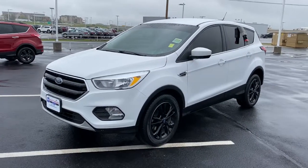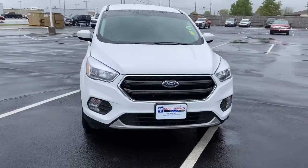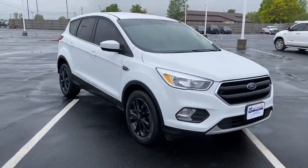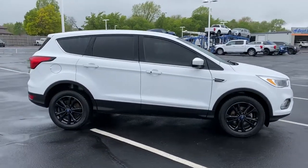Can you see yourself in the 2019 Ford Escape? This vehicle is an outstanding buy with fewer than 60,000 miles on the odometer. Take a closer look at this comfortable and capable Escape.